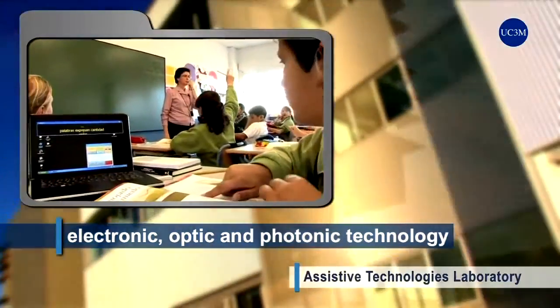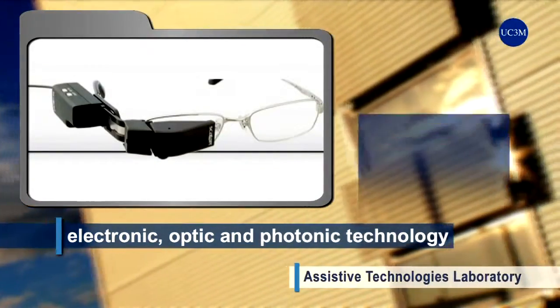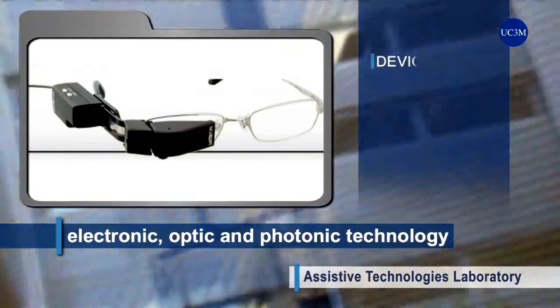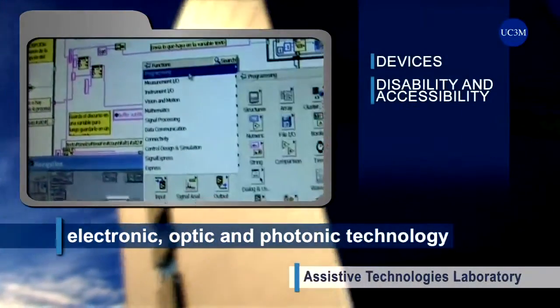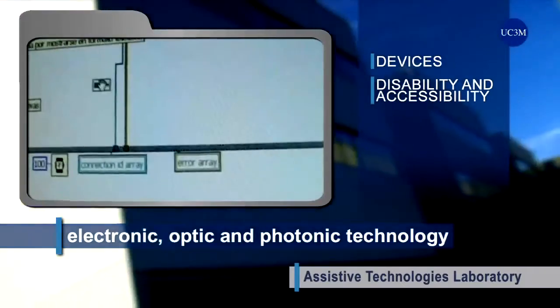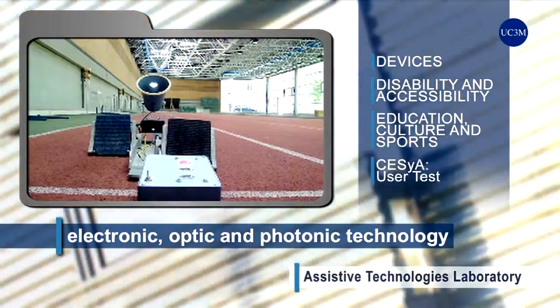The Assistive Technology Laboratory provides society with knowledge and electronic, optic and photonic technology as keys in new devices to make it possible for people with a sensory disability to participate, especially in the fields of education, culture, sports and leisure.